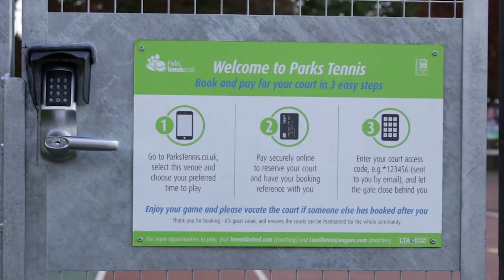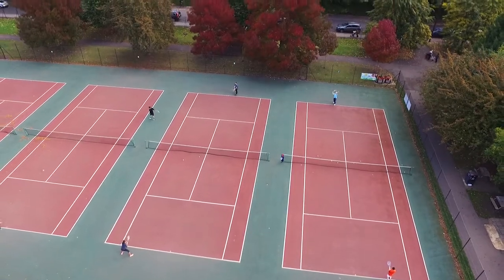It's battery operated and it generates codes for us hour by hour, day by day. It's really easy to access the courts — you can book your court within about 25 seconds.